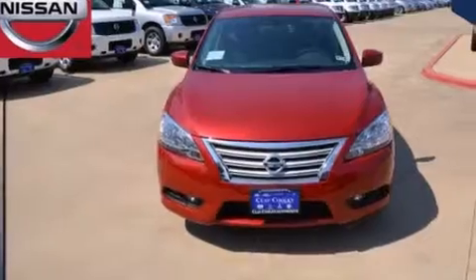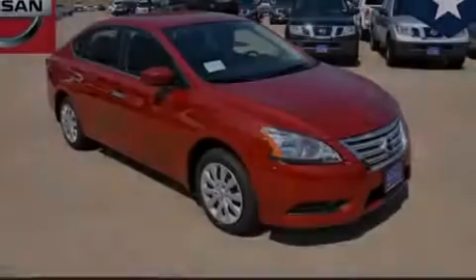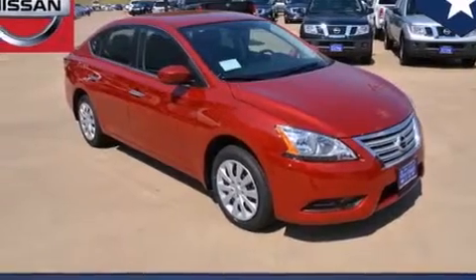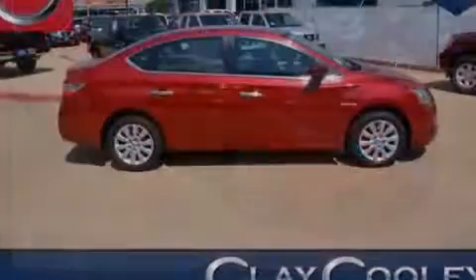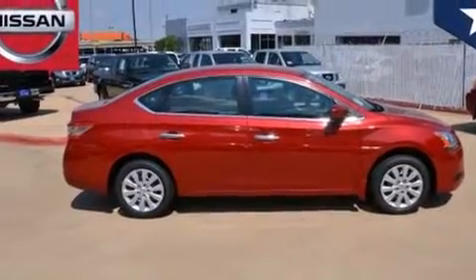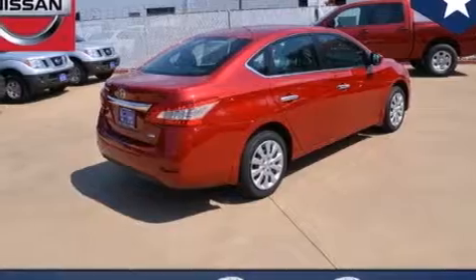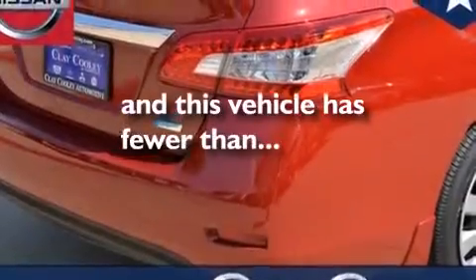Features include a limited-slip differential, traction control and stability control systems, an external temperature gauge, front multi-stage airbags, rear seat childproof door locks, air conditioning, an engine immobilizer theft deterrent system, LED tail lights, a keyless entry system, and this vehicle has fewer than 4,000 miles on the odometer.